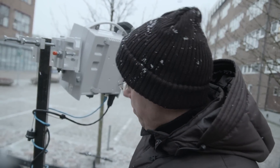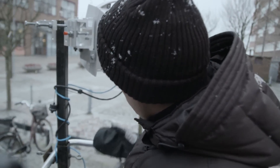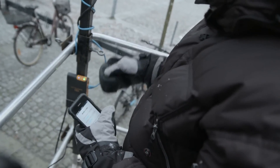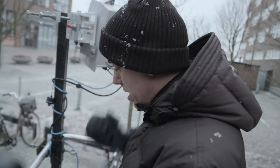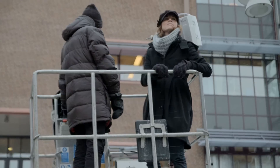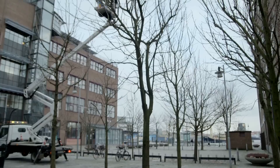Here we have a MiniLink PT up in the Skylift, and a very small PC that generates traffic, collects all information about the link, and sends the information to a cell phone so we can get all the data we need from here. Now we are going to take the measurement.